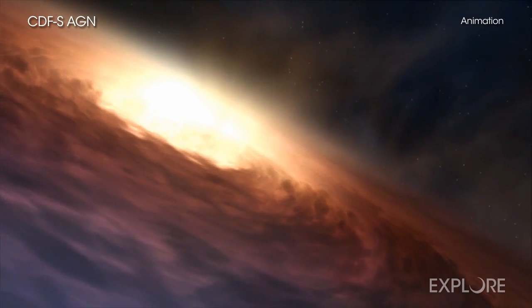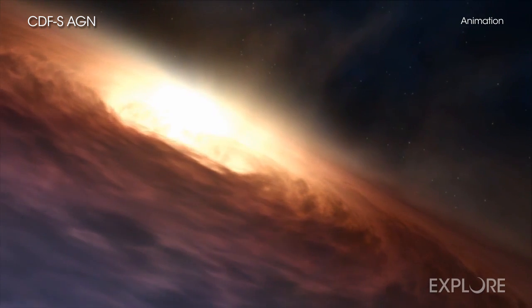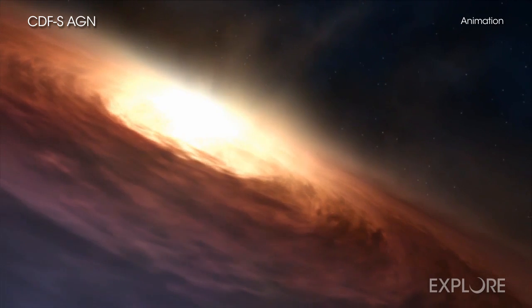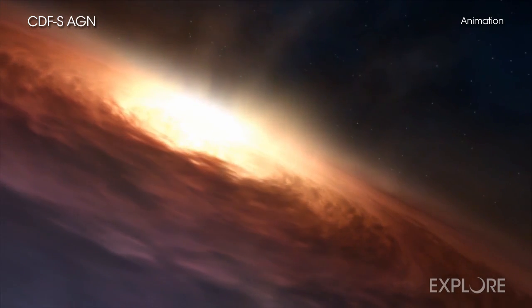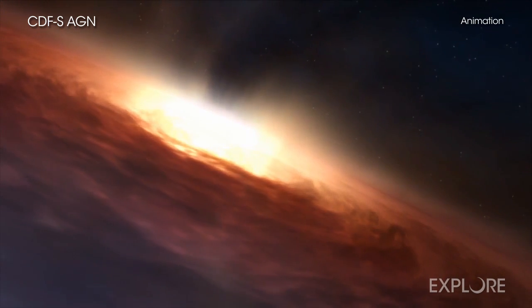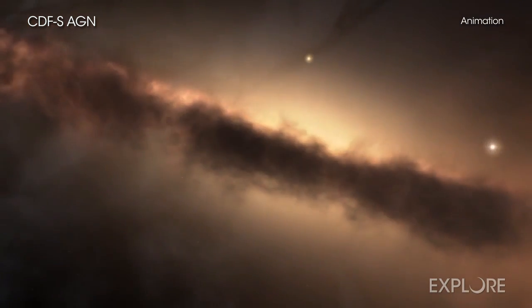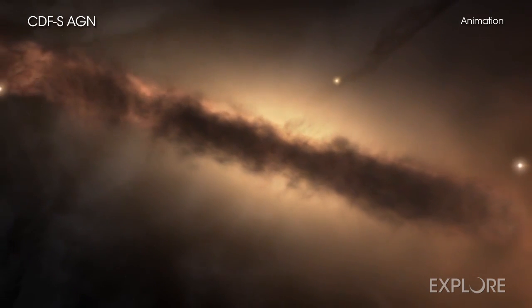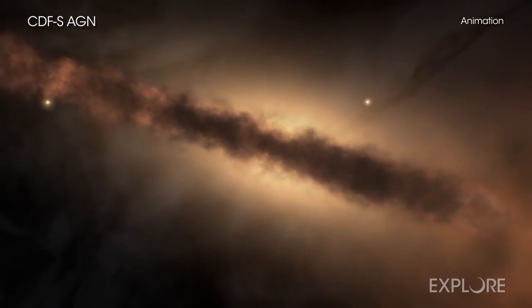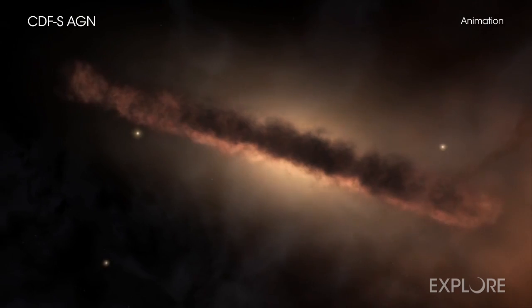Supermassive black holes grow by pulling in surrounding material, which is heated and produces radiation at a wide range of wavelengths, including X-rays. Many astronomers think this growth includes a phase which happened billions of years ago, when a dense cocoon of dust and gas covers most black holes. These cocoons of material are the fuel source that enables the black hole to grow and generate radiation.